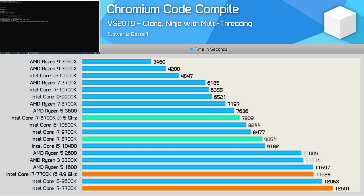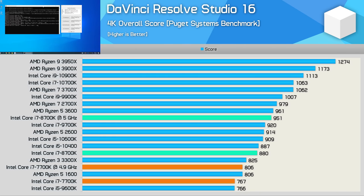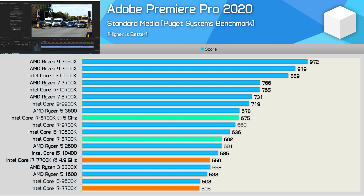When compared to the Ryzen 5 2600, the 8700K was a good bit faster. The 8th gen Core i7 delivered excellent results in DaVinci Resolve Studio 16, and while there are certainly faster options available today, it has aged very well. The same is also true for the Adobe Premiere Pro 2020 results — stock, we're looking at Ryzen 5 2600-level performance, while overclocked it was able to match the stock R5 3600. Not bad given its age.